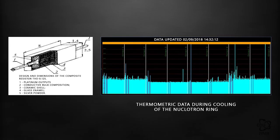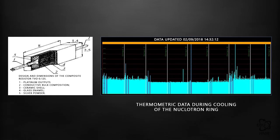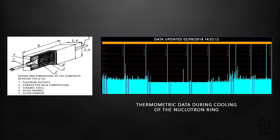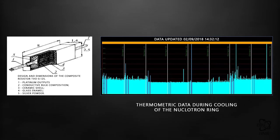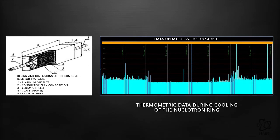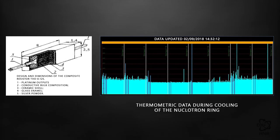These thermometers are capable of measuring cryogenic temperatures very precisely while working in conditions of high radiation and high electromagnetic fields. Temperature measurements of the superconducting rings of the booster and collider will also be performed using these thermometers. So far, over a thousand of these thermometers have been produced and tested for the new NICA project.